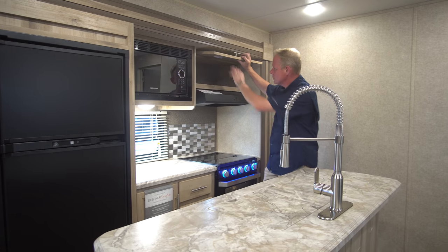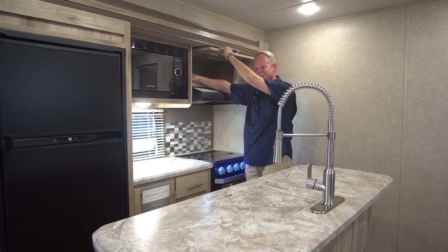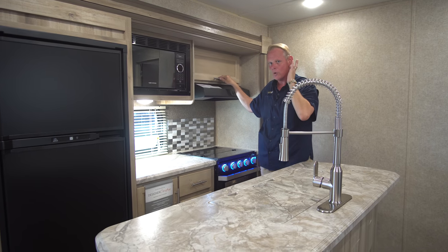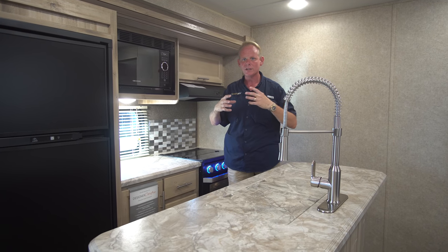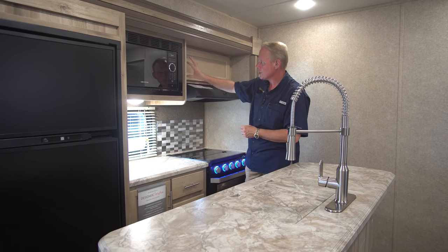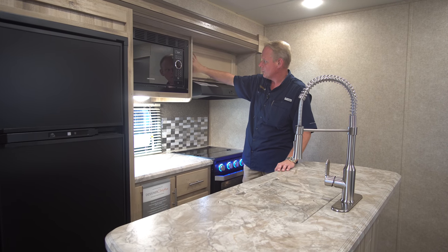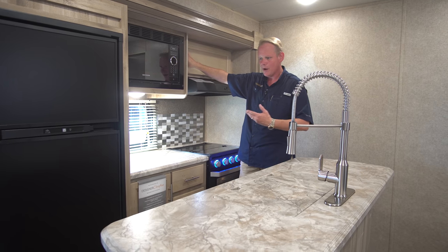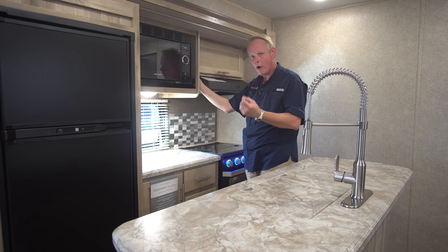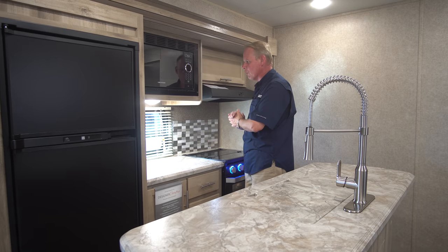The actual cabinet boxes are drilled and screwed — not stapled together. They're made out of a product called lumber core, which has a heart of pine all the way through. It's not solid hardwood with a stained wood veneer; it has simulated wood on the front. However, the heart of it is real pine. It's just a really, really good quality cabinetry for this price range.